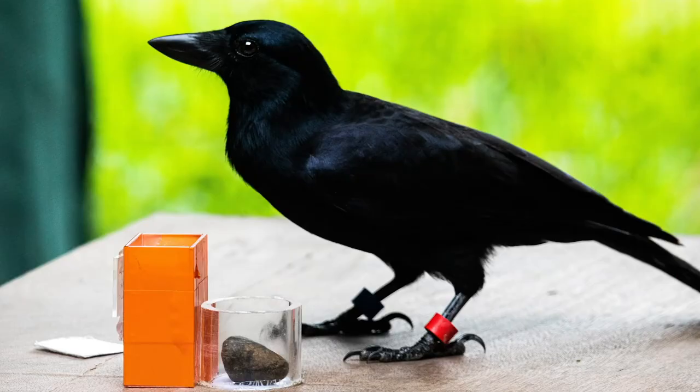The bird had seen the different stages of the puzzle at different points in its history, but it had never seen them in this particular order. It required using one tool to get another tool to get another tool — all of which 007 did in a little over two minutes.